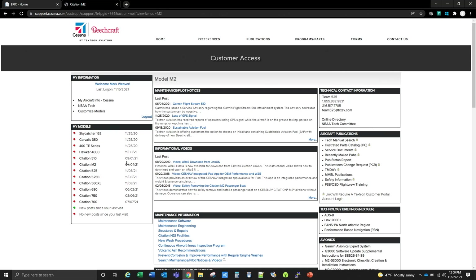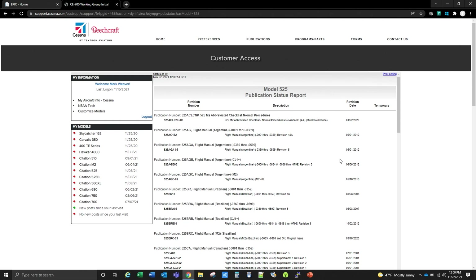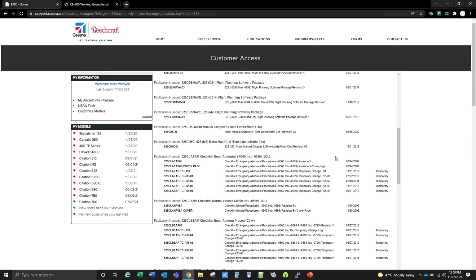This will pull up a wealth of information for you. If you've not been here, I strongly encourage you to go to this website and look through the important information there. For today's purpose, we're going to Aircraft Publications, Pub Status Report. This is where we confirm that our flight manual and checklists are at the right revision and right temporary changes. We're going to scroll down until we find our part number.